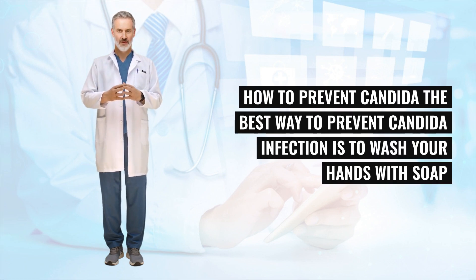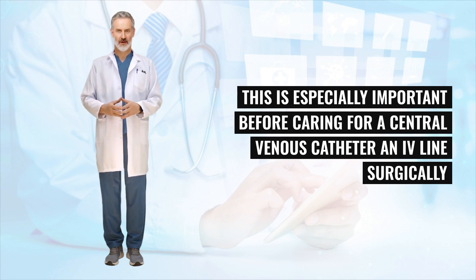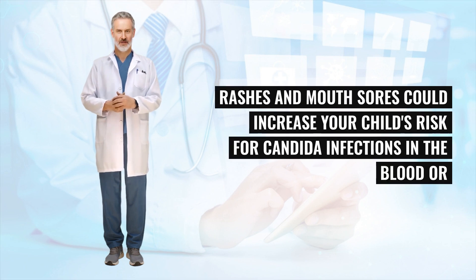How to prevent Candida: The best way to prevent Candida infection is to wash your hands with soap and water or use an alcohol-based hand sanitizer. This is especially important before caring for a central venous catheter and lines surgically placed in the chest area. It is also important to keep the skin, mouth area, and diaper area clean and dry. Rashes and mouth sores could increase your child's risk for Candida infections in the blood or other body organs.